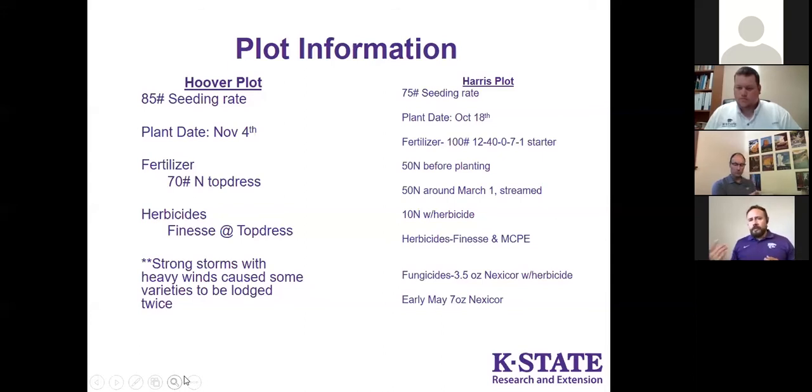One thing we started seeing develop just in the last week was large portions of fields turning white, typically in low-lying areas of flat fields. In this region, opposite from southwest Kansas, we are seeing some waterlogging happening and causing large portions of the field to turn white. That also brings some diseases to the table, so I'll turn to Kelsey for an update on disease development throughout the state.